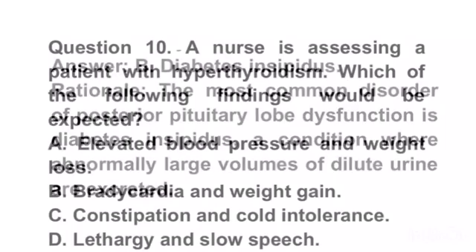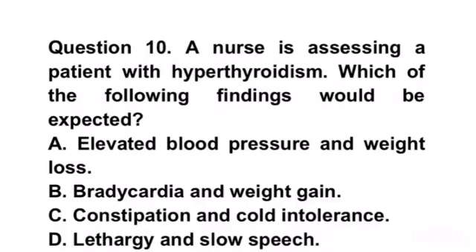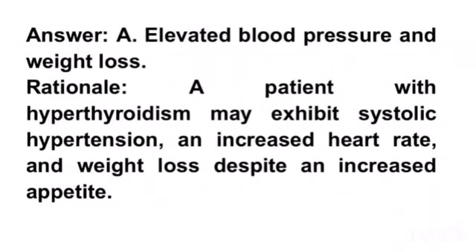Question 10. A patient with hyperthyroidism is experiencing which of the following findings would be expected? A. Elevated blood pressure and weight loss. B. Bradycardia and weight gain. C. Constipation and cold intolerance. D. Lethargy and slow speech. Answer A. Elevated blood pressure and weight loss. Rationale. A patient with hyperthyroidism may exhibit systolic hypertension, increased heart rate, and weight loss despite an increased appetite.